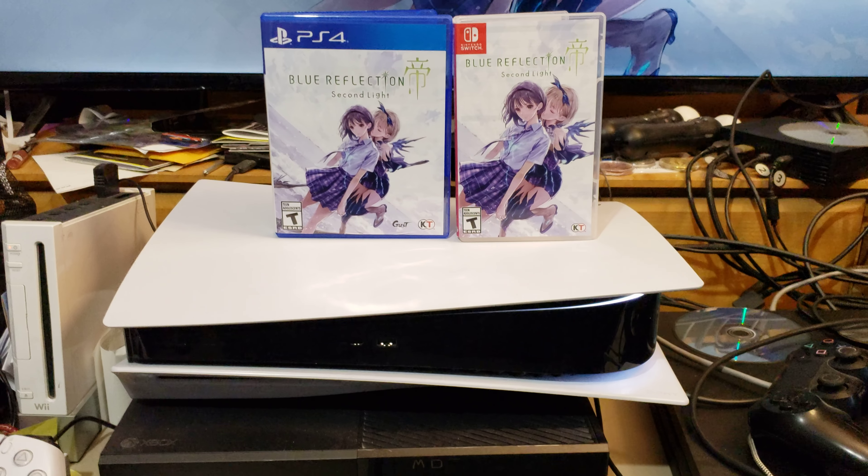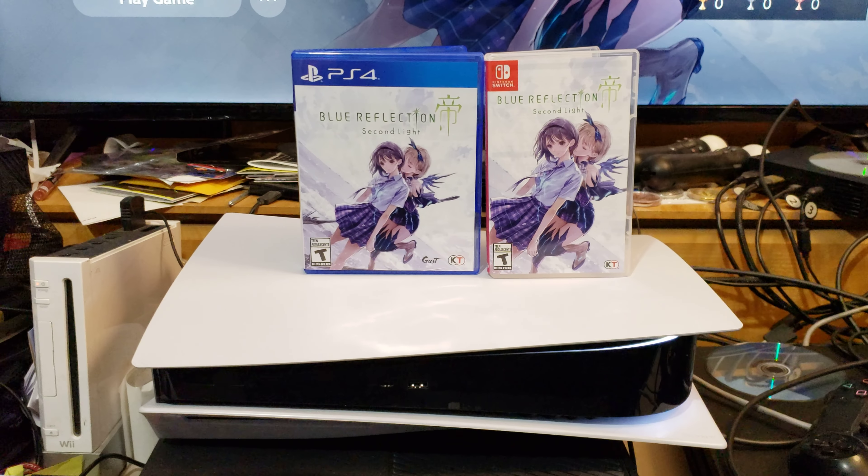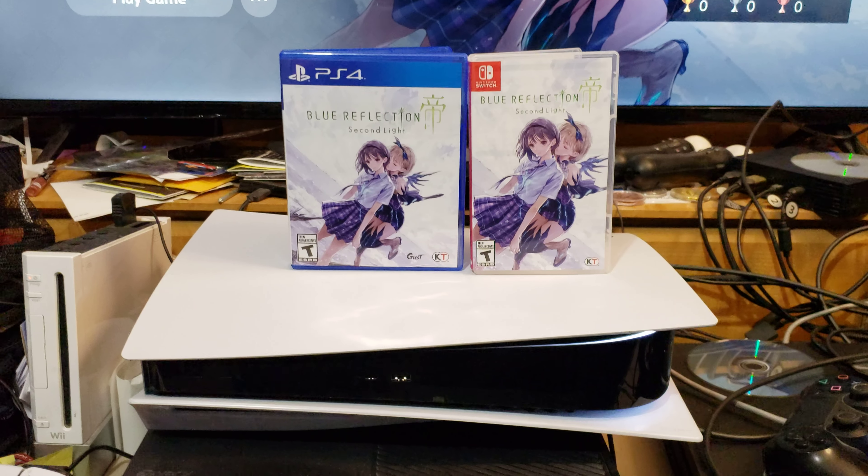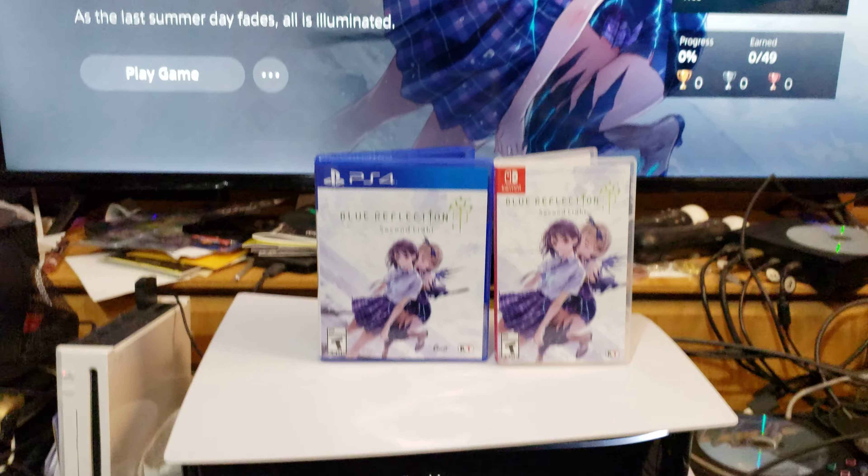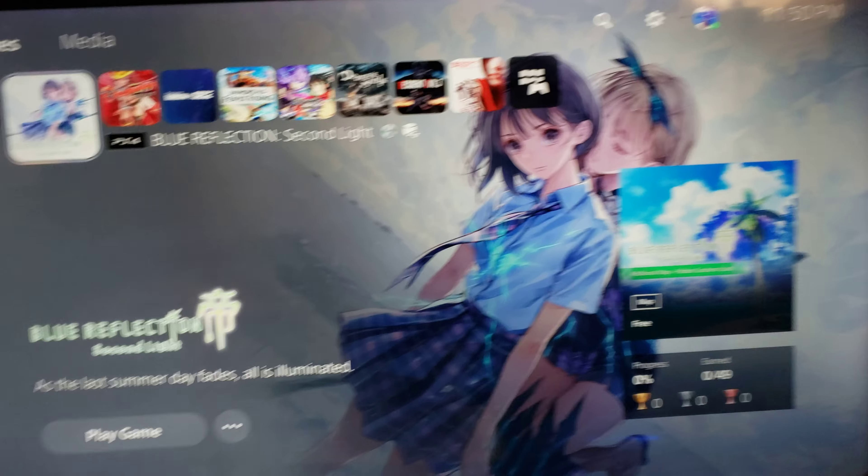Hey, what's up? This is Sadless Knight and today we'll be talking about what version of Blue Reflection should you get, and Sony censorship and Nintendo not being censored. Let's get to it.